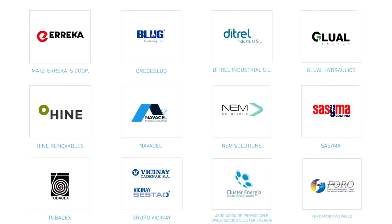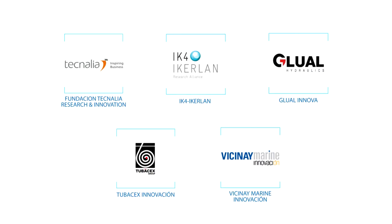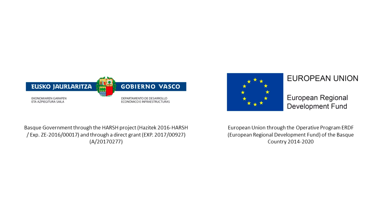Harsh Project Consortium includes some of the main actors within the offshore energy value chain. HarshLab would not have been possible without the support of the Basque government.